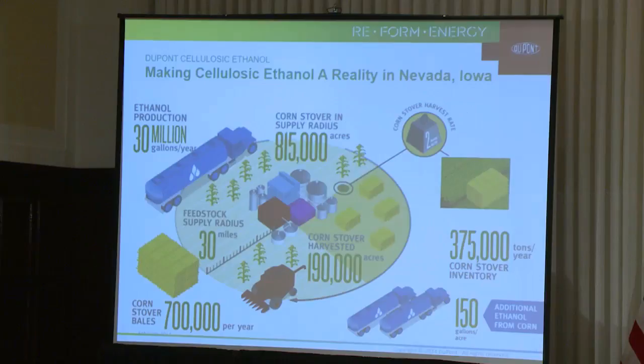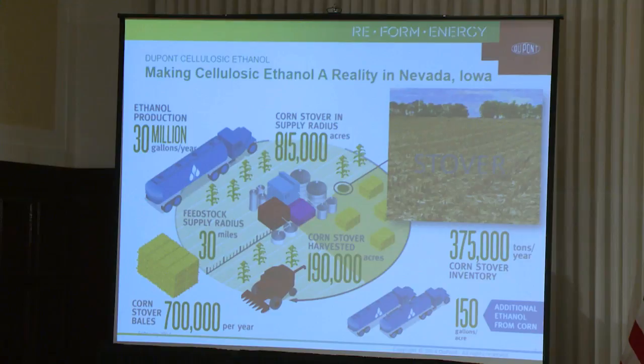Our plant will process some 375,000 tons of dry crop residue — stover, as we call it — to produce 30 million gallons of cellulosic ethanol annually. In this highly productive area of the U.S. grain belt, we're targeting at commercial scale the partial stover harvest of about 190,000 acres, about 25% of the total corn grown annually in a 30-mile radius of our plant, into which we do expect our supply chain to settle.